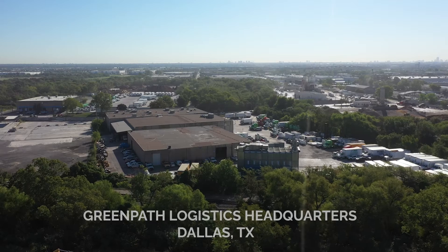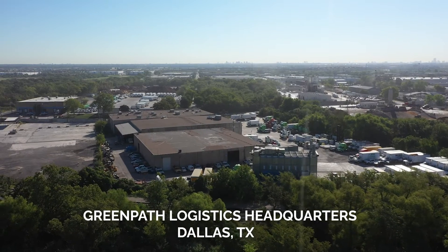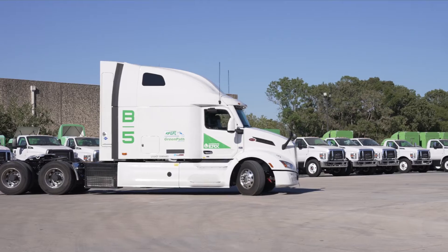We are at Greenpath Logistics headquarters here in Dallas, Texas, kicking off our controlled fleet trials.